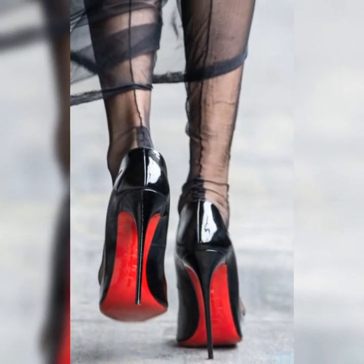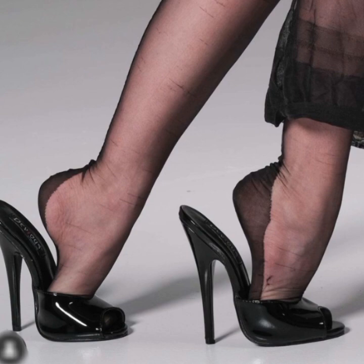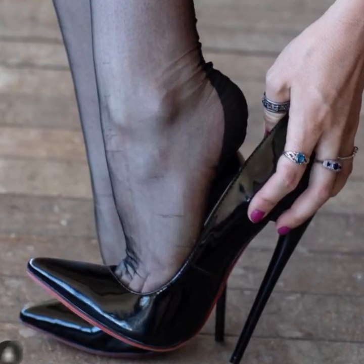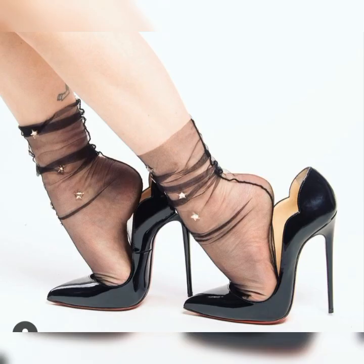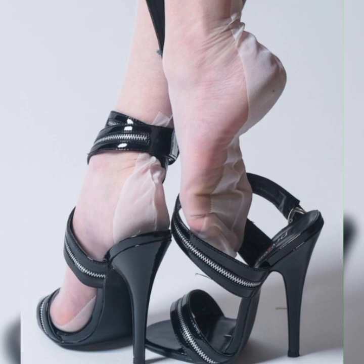Hey everyone, welcome to my YouTube channel. I hope all of you are fine and happy. May God fulfill your life with happiness and more success. Friends, today I am talking about the stiletto high heels sandals for women.